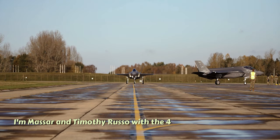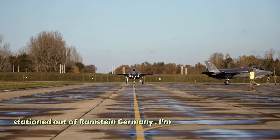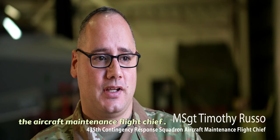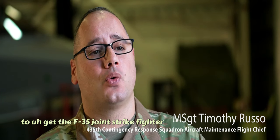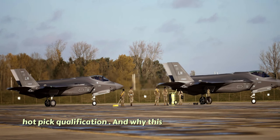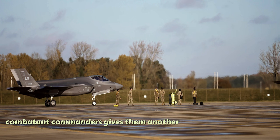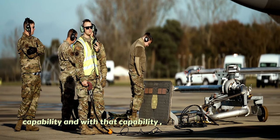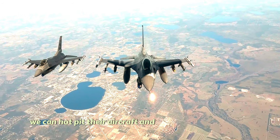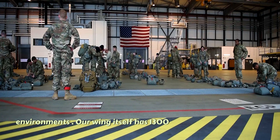I'm Master Sergeant Timothy Russo with the 435th Contingency Response Squadron stationed out of Ramstein, Germany. I'm the aircraft maintenance flight chief and today we're here at Lakenheath to get the F-35 Joint Strike Fighter hot pit qualification. This is so important because it gives our combatant commanders another capability, and with that capability we can hot pit their aircraft in contested and non-contested environments.